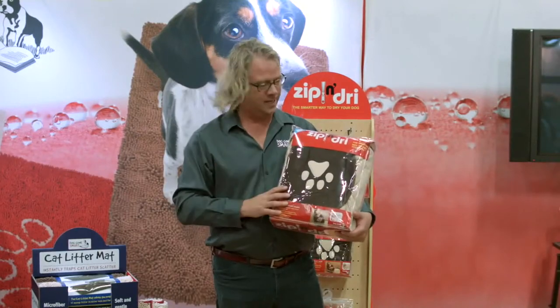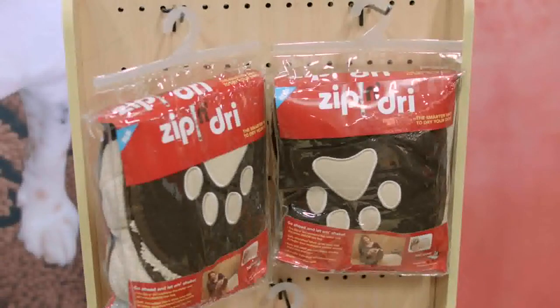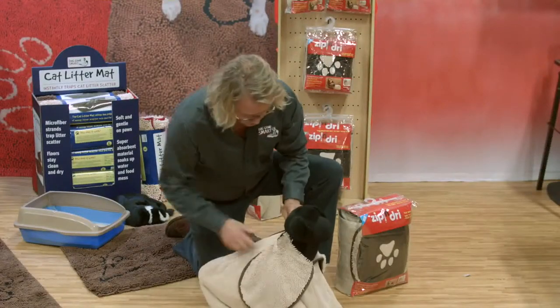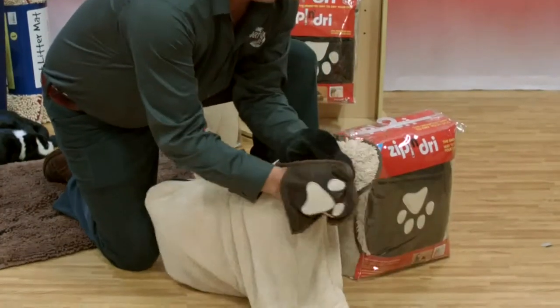And this is groundbreaking. The Zip N' Dry is a microfiber technology. So you take your dog, you put him in the bag, you basically zip up the bag, you put the Velcro strap on, you put your hands through the pockets, and you can dry your dog.